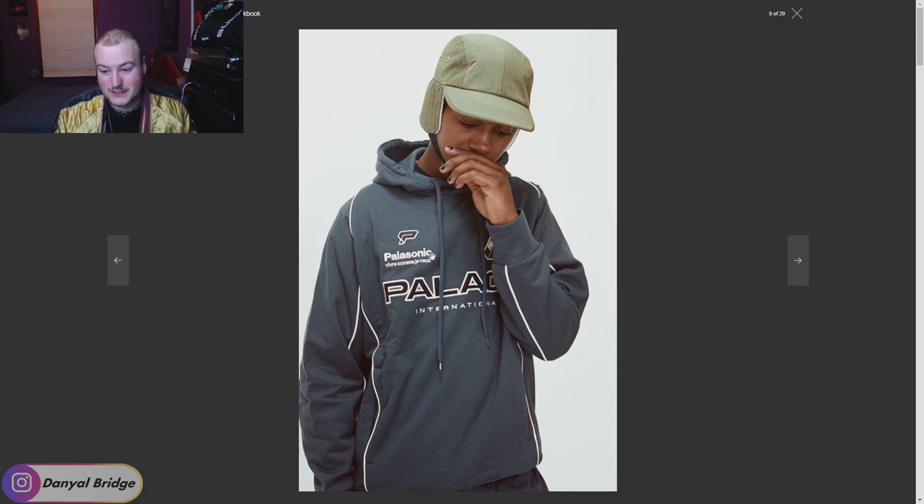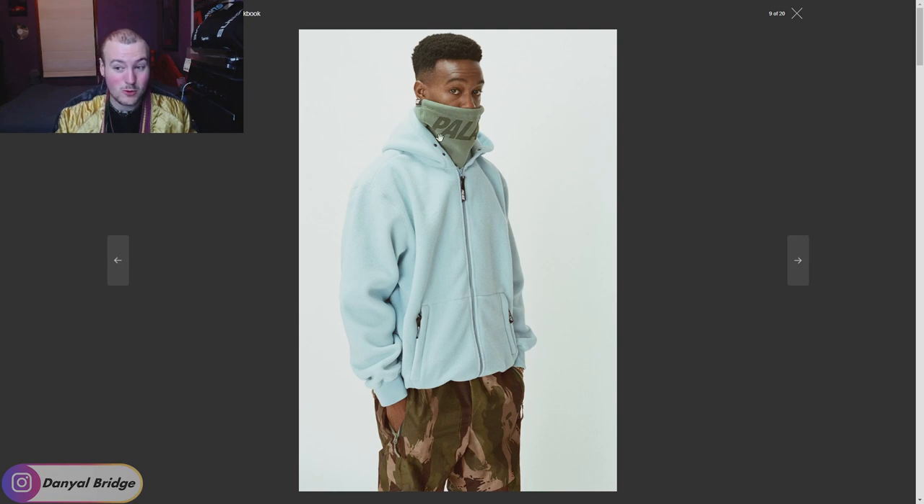We've got a Palace Sonic hoodie — it's alright. Don't mind the logos, and we've got a little cap with ear flaps and what I assume is a neck warmer. We've got a fleece zip-up hoodie — you could call it a hoodie or a hooded jacket, it looks quite beefy. Button closures on the hood, zipped pockets. It's a nice color, and if this comes in black that could be a really nice pickup, as long as there's not some huge fat logo on the back.